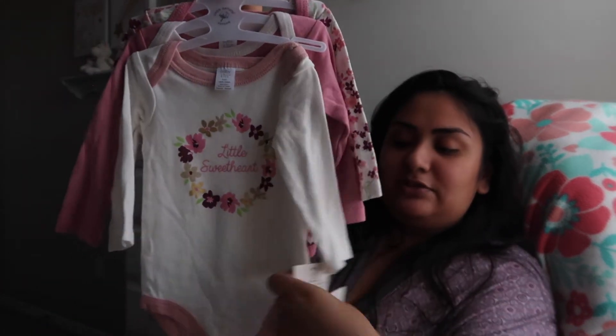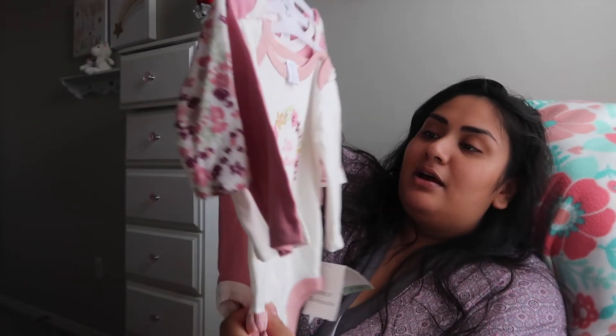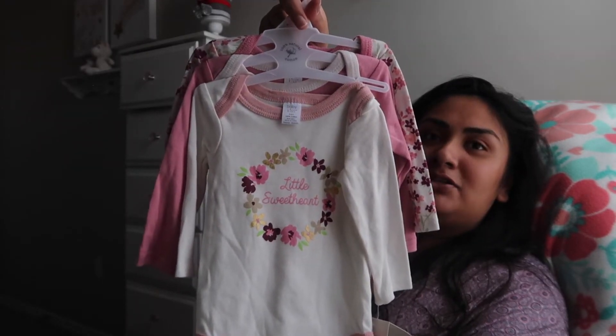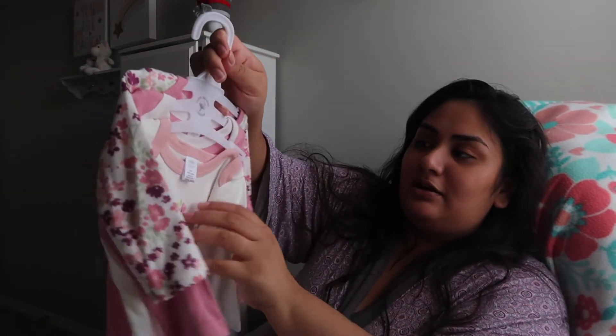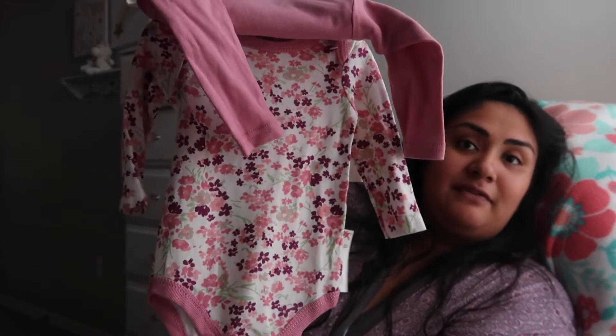Next I picked up some onesies from TJ Maxx, maybe a month or two ago. These were super cute long sleeve onesies — this one says 'little sweetheart,' and this one right here is just a little pink one, super cute. On the back there's a floral print. These are long sleeve, and now that it's getting cooler I feel like Zaya will be needing a lot of long sleeves, especially after she gets out of the bath.